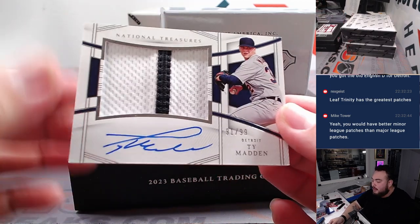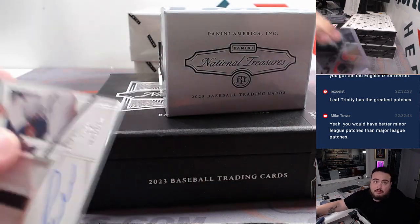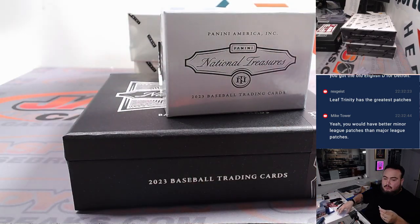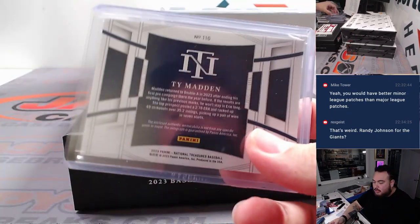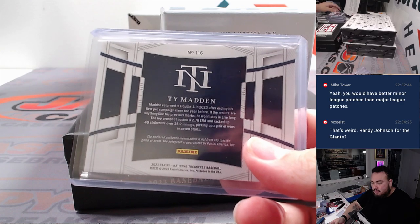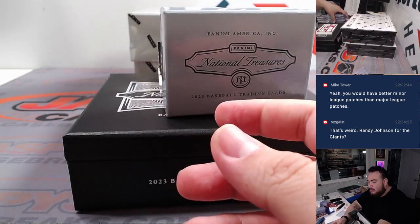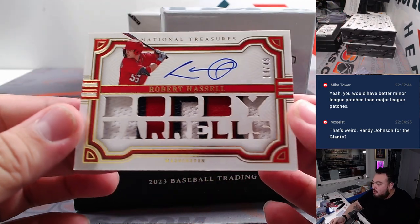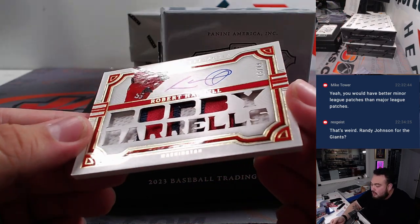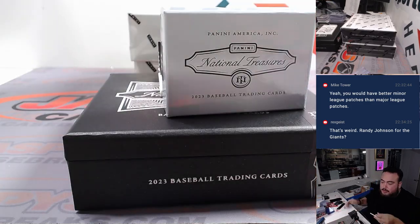We got a patch — I don't know who it is — for Detroit, going to Johnny. Dude, they have the craziest ones here. I think it was like Piazza for the Blue Jays one time — whatever team he was on. Robert Hassel, nice one, 18 out of 49. Washington having a nice break.